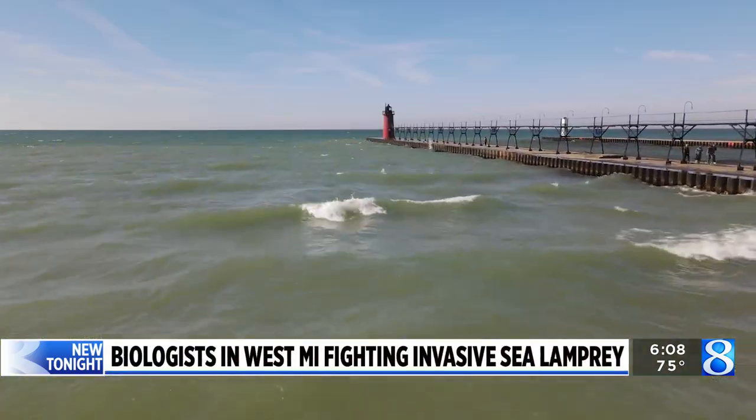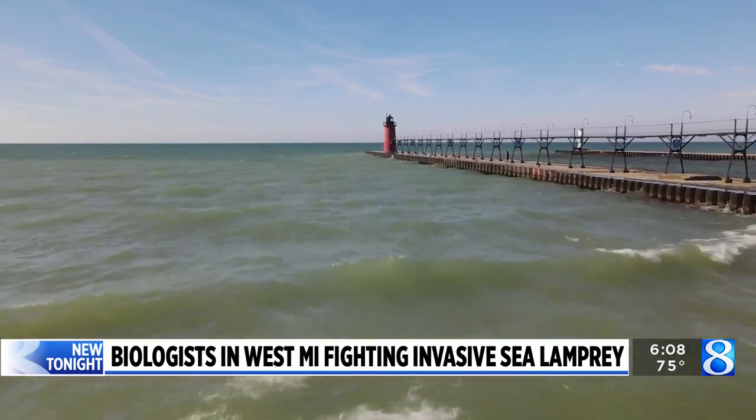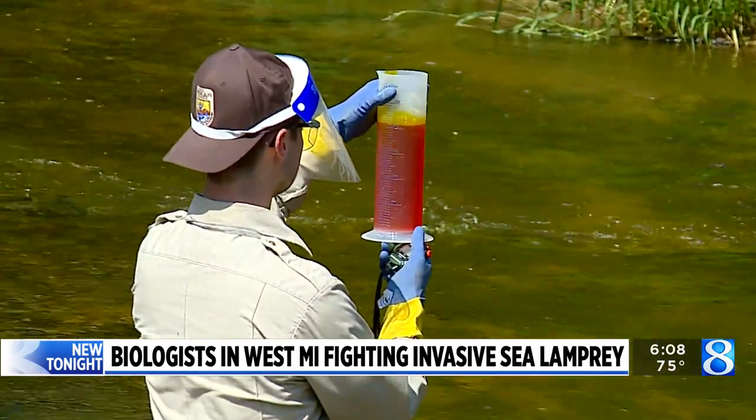The program has made a major impact in helping the native fish population thrive. Some people think, well, this doesn't really affect me. I don't know there's sea lamprey here. I've never heard of that before. And that lets me know we're doing our job, because 60 years ago our program came about because the lake trout were decimated. The team says the work is rewarding, knowing they're helping protect Michigan's waterways.